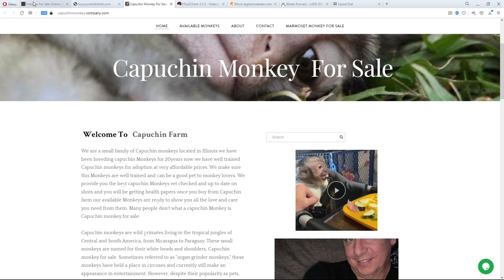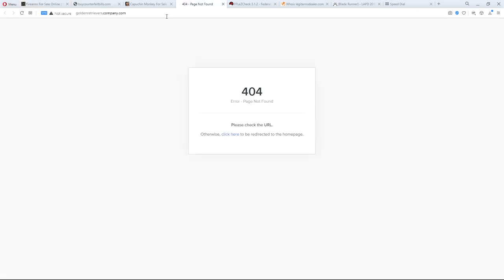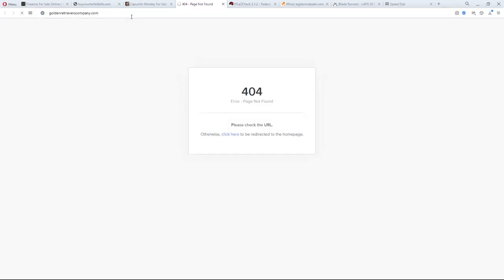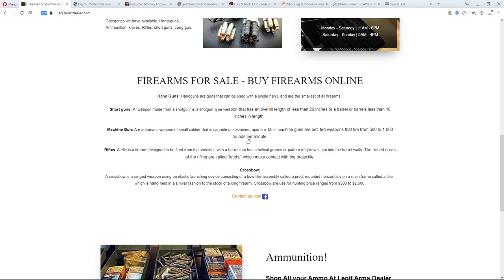The monkey scam works like a puppy mill scam: they say they have a monkey with all its shots, and if you send $2,000 they'll ship it — but they need the money right away for the 'ticket.' There's also a link about golden retrievers, and the domain is literally 'golden retrievers scammers dot company dot com' — they're not even good scammers. Another link says 'buy methadone online' — I won't even go there.